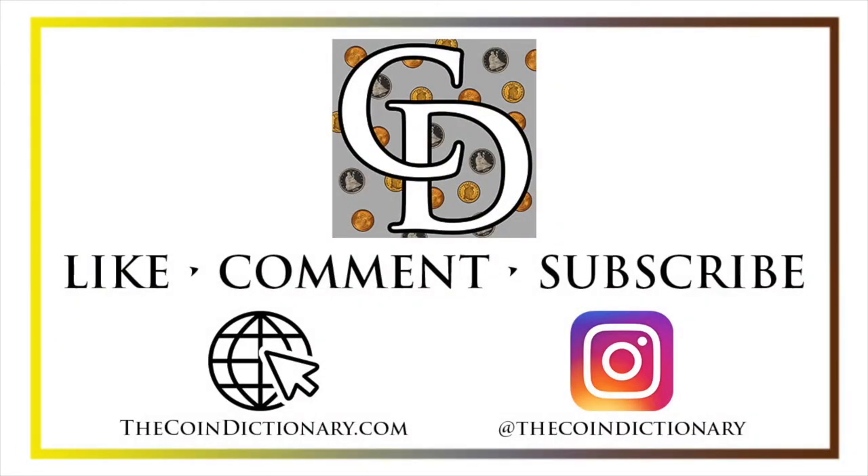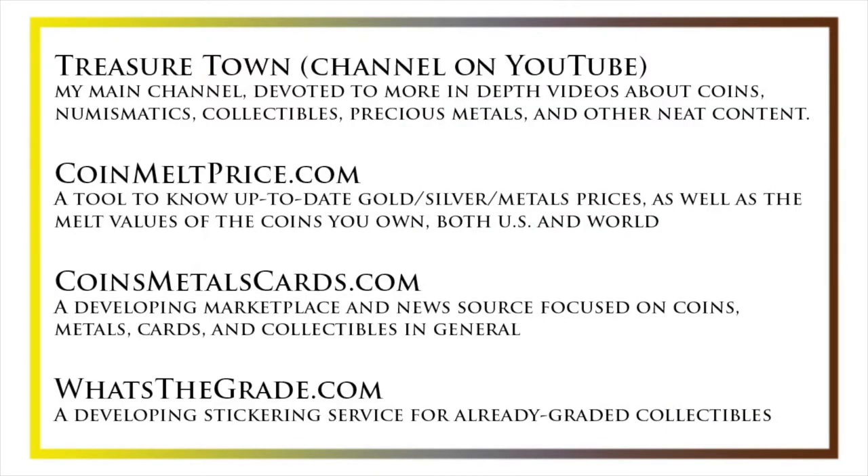My name's Christian, and I own The Coin Dictionary. I'd also encourage you to visit us at our website, thecoindictionary.com, and on Instagram at thecoindictionary. I'd also like to draw your attention to my other YouTube channel, Treasure Town, which does more in-depth videos about coins and collectibles.